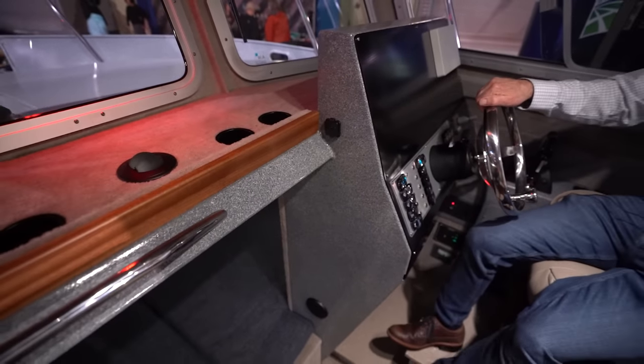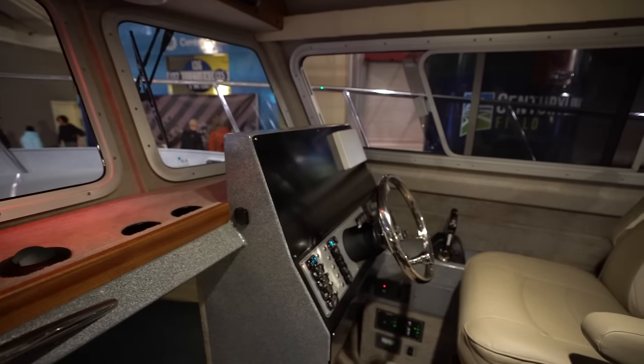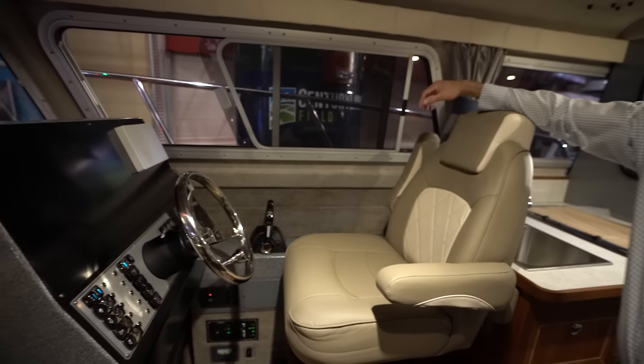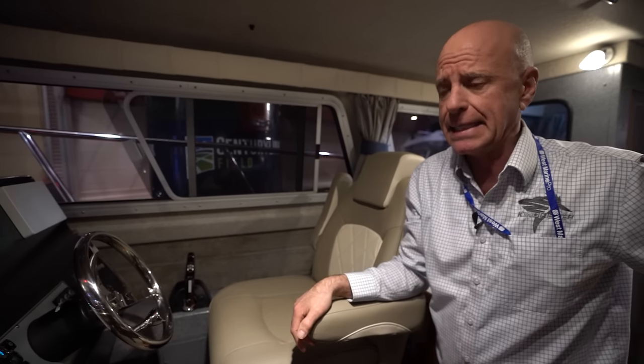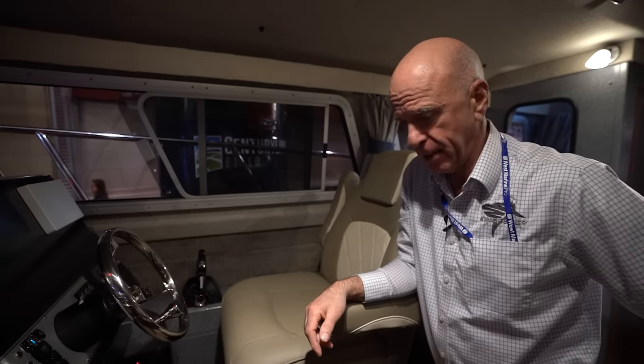As far as electronics, you have the option of doing it through the factory or the dealer. From a factory standpoint, we do a lot of Simrad and Garmin installs - it really depends on what the dealer wants. You've got a two-page list of options to really dial this ride in exactly the way you want it - from hot water showers to generators.